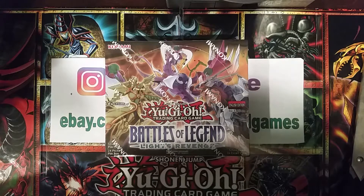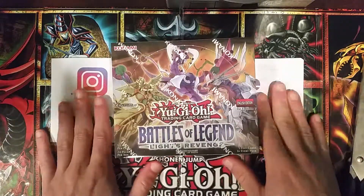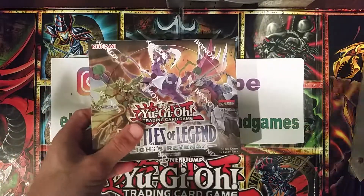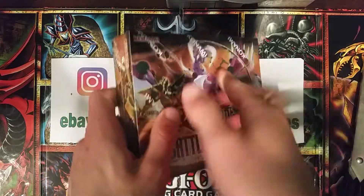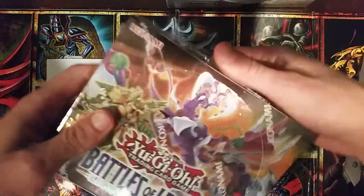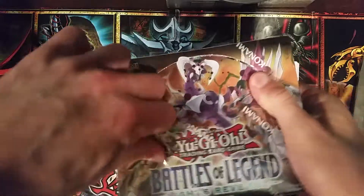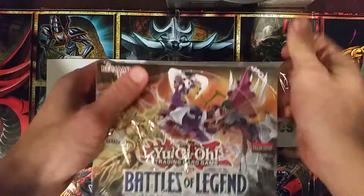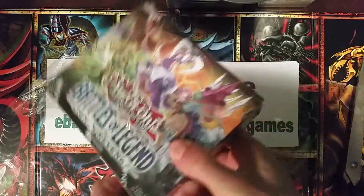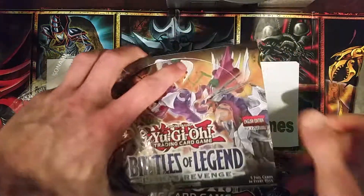What's up YouTube - Yu-Gi-Oh tube with Battles of Legend: Lights Revenge, one of the hottest newest products out right now. Normally I don't open new product because it's so mass-produced and usually sitting on shelves for clearance at $30 or $40 a box, but I think this box is a little different. There's value in this stuff - a lot of reprints, Minerva being the biggest one.